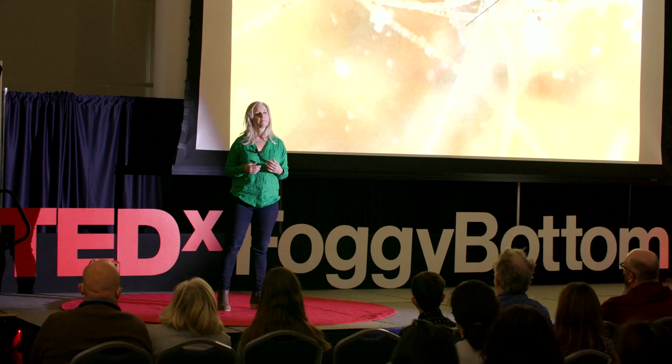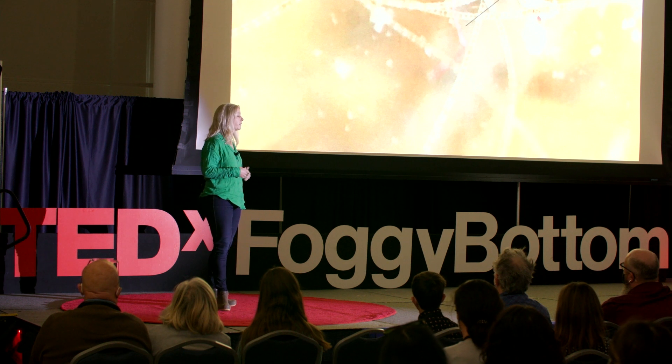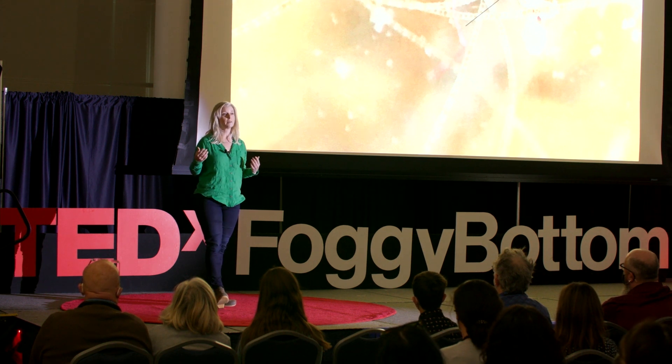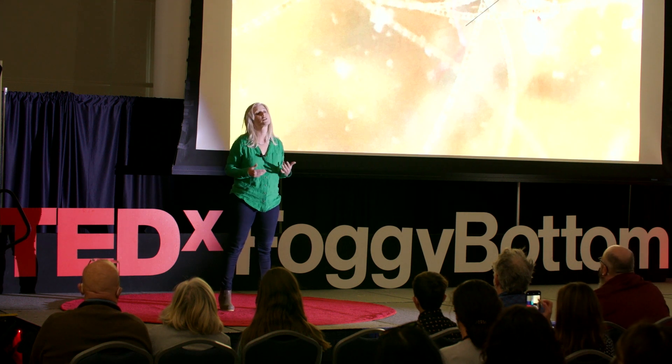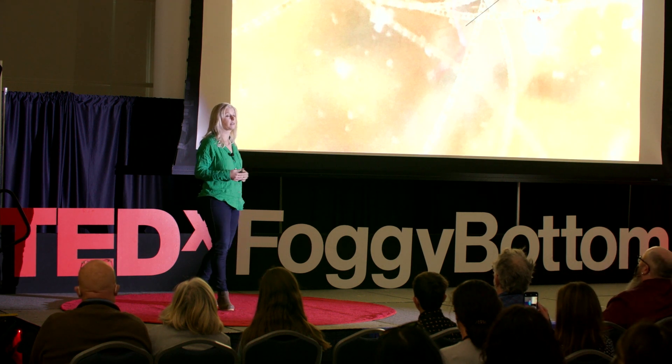Plastic has only been around for just over 100 years. People started to see an increase in deposition around 1945. But over the past 40 years, plastic production has quadrupled, and so has our reliance on single-use plastics — a major contributor to microplastics in the environment.